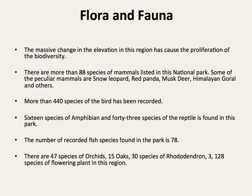The massive change in elevation in this region has caused the proliferation of biodiversity. There are more than 38 species of mammals listed in the national park. Some of the peculiar mammals are the Red Panda, Musk Deer, Himalayan Goral, and others.